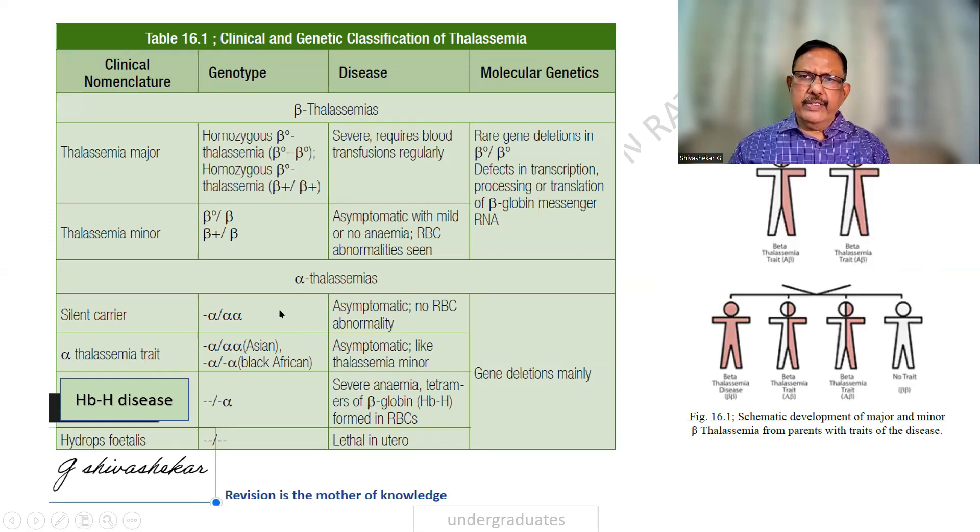Alpha thalassemia is simply divided into a silent carrier, wherein only one alpha gene is defective. When it increases, it can become an alpha trait. When it is more severe and three of the alpha genes are missing, it becomes hemoglobin H. And when all four are absent, it is hydrops fetalis.